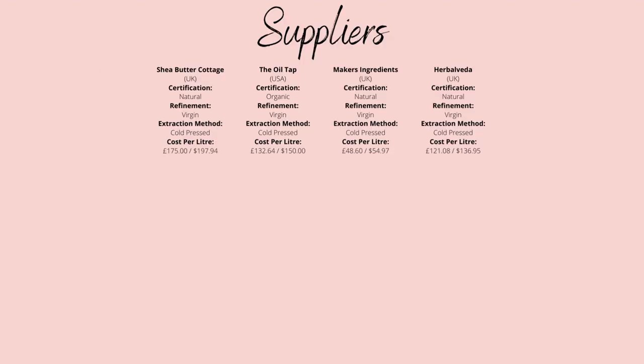Now, there's only one supplier I would truly recommend out of the four we know of, which is Maker's Ingredients, who cost only £48.60 per litre for a natural unrefined supply. The reason I mention this first is due to the specific properties of onion seed oil and the pricing. Honestly, it isn't a carrier oil I'd use in many different products as the fatty acid and tocopherol content are the only attributes to its name. Its rich linoleic and tocopherol content makes me think it'd be best to include within hair or cleansing oils. Other than these products, there are better quality or even cheaper carrier oils you can use that will surpass its benefits.